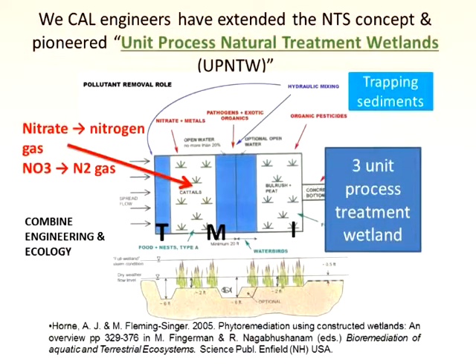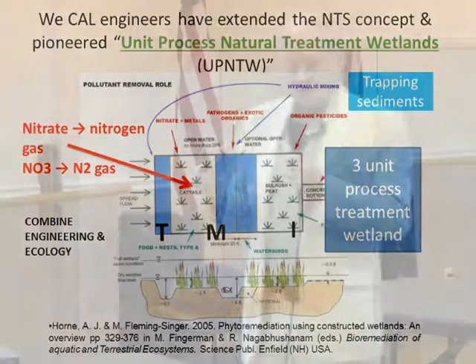At Cal, we've extended this technology to what we call unit process natural treatment systems. Unit process is what engineers do — if you go into a car factory, you build the chassis first, then put the wheels on, then get the body from the paint shop. Each of those is a unit process. We now make wetlands unit process. Each cell — which could be two acres or 100 acres — does a specific purpose: take out nutrients, take out metals, take out pharmaceuticals. They're all different, and that's something that's new.